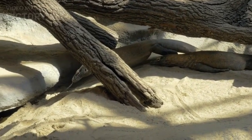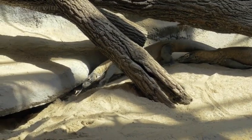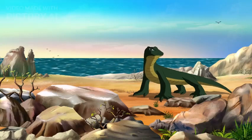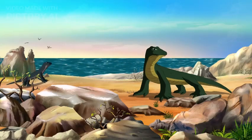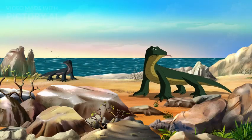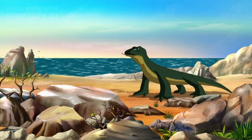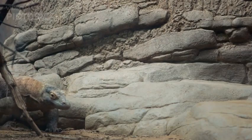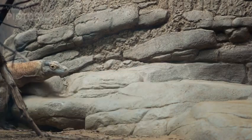Revered as the world's largest living lizard, the Komodo dragon (Varanus komodensis) is a true marvel of the natural world and an iconic, enigmatic creature that calls the remote islands of Indonesia home. With a body that can exceed 10 feet in length and a weight approaching 150 kilograms, the Komodo dragon is a formidable reptilian giant.